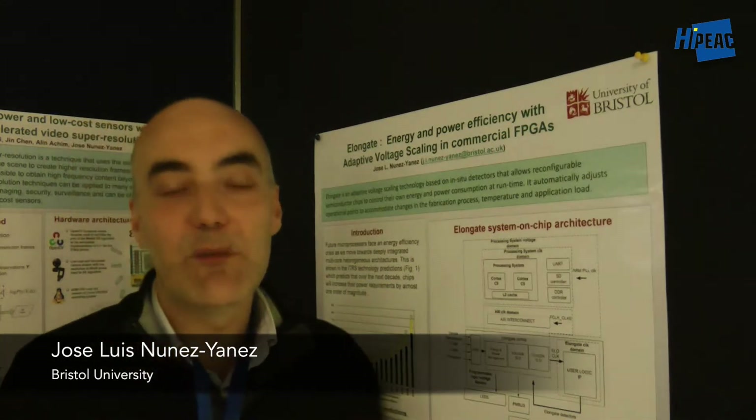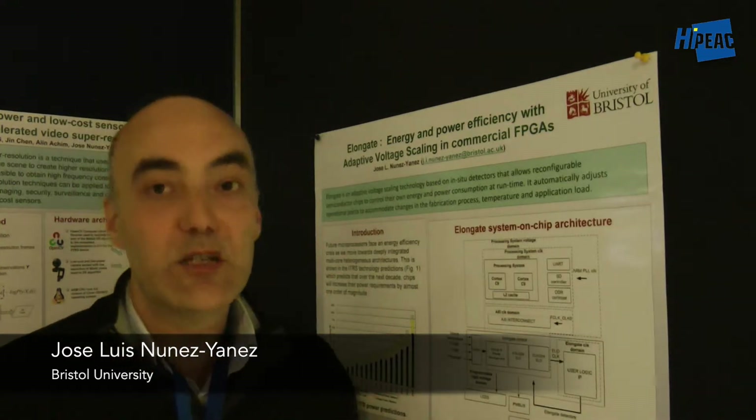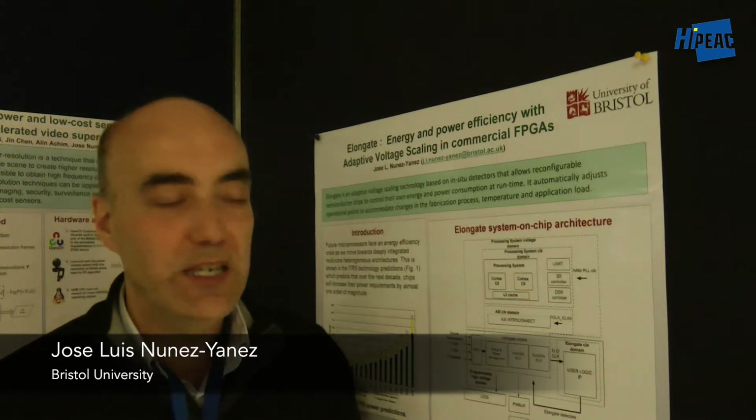Hello, my name is José Núñez. I'm coming from Bristol University and I'm going to present my work on energy proportional computing using FPGAs.